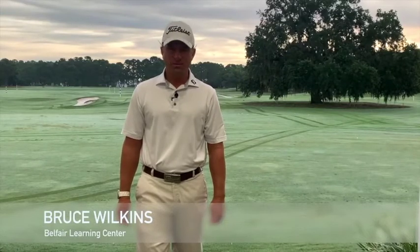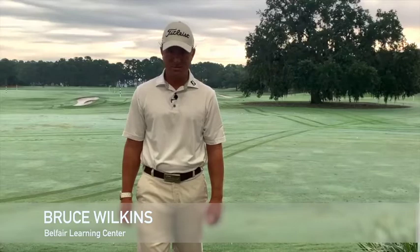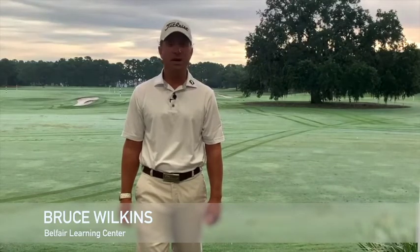Bruce Wilkins here at your Belfair Learning Center and a part of your golf health and fitness team. Today we're going to be talking about our neck.